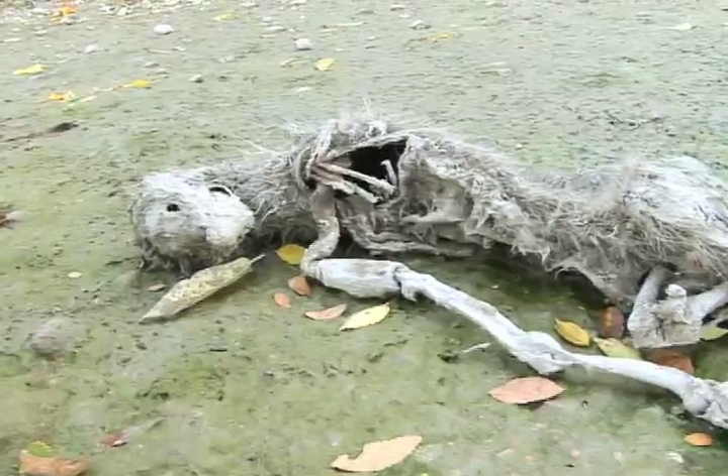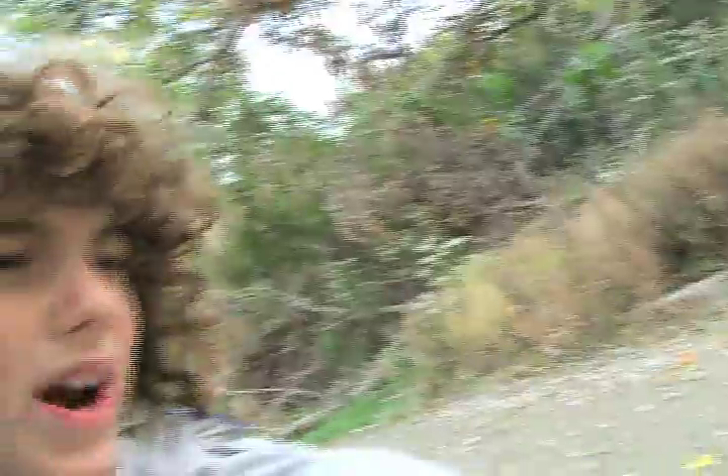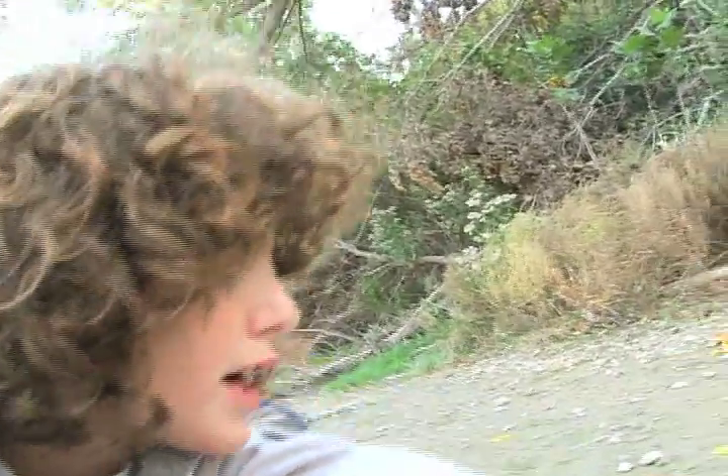A raccoon paw print. This stinks. Look — there are guts sticking out of this dead raccoon body, and this is fairly new. Guts sticking out. Flies. The insides are pretty much moist and wet, so this is pretty new.